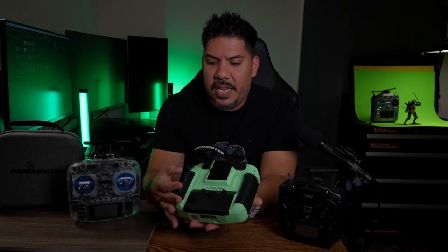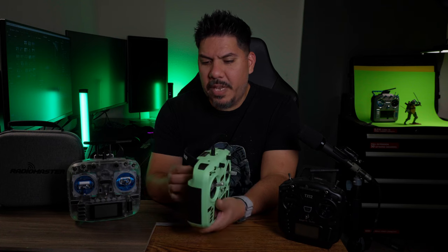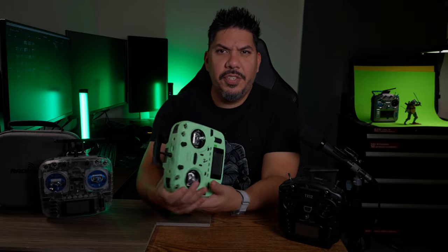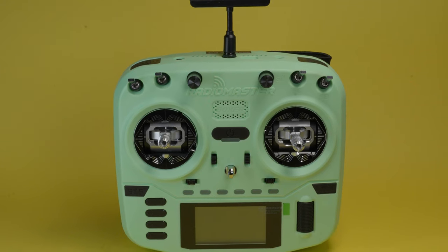One interesting note is that the plate where you're going to have the module and the battery cover are both black. That's not really a big deal because I'm probably going to put a module in there anyway. You can see I have Ghost installed on this one right here, and it's just a cool way that we can differentiate ourselves when we're out at the field where everyone has the same radio.